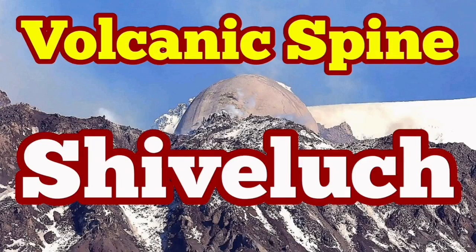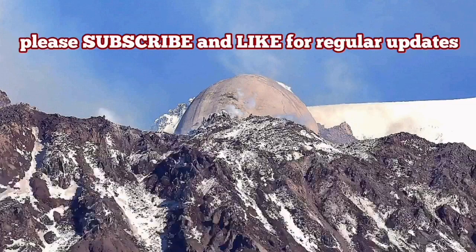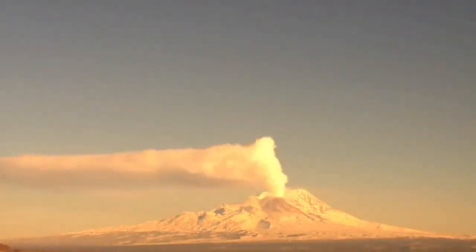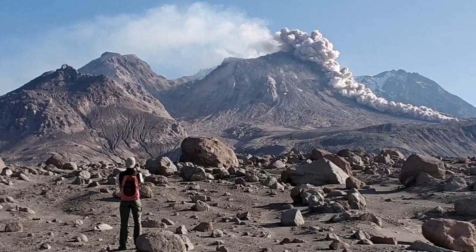Volcanic spine or needle of the Shiveluch Volcano. Shiveluch Volcano is a very fascinating volcano located in the Kamchatka Peninsula of Russia, on the Pacific Ring of Fire in the northern part of it.